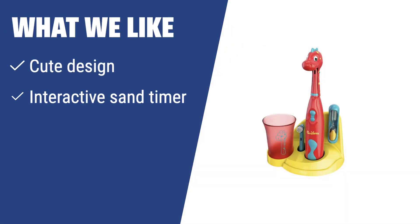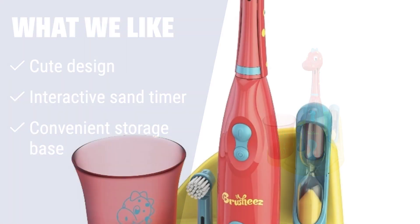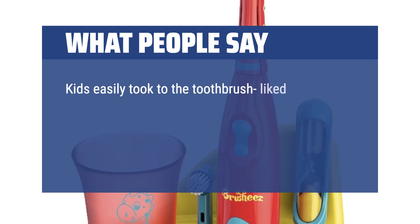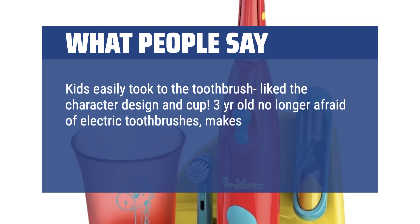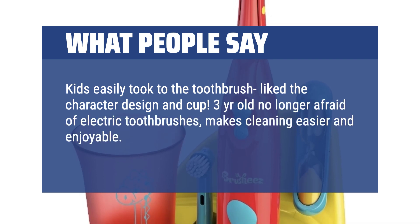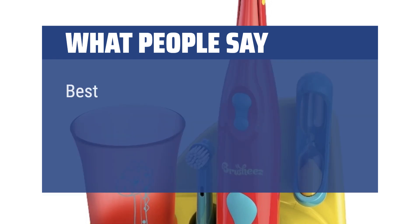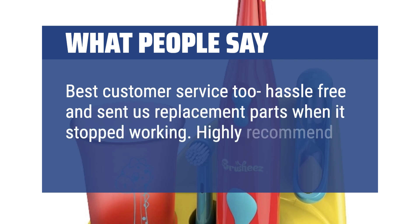What we like? If you have young kids who need encouragement to brush their teeth, you should consider this toothbrush. The cute design, interactive sand timer, and convenient storage base make brushing fun and easy for kids. What people say? Kids easily took to the toothbrush, like the character design and cup. A 3-year-old is no longer afraid of electric toothbrushes — it makes cleaning easier and enjoyable. Also helps at the dentist so they're not afraid of electronic cleaning. Best customer service too — hassle-free, and they send replacement parts when it stopped working. Highly recommend.